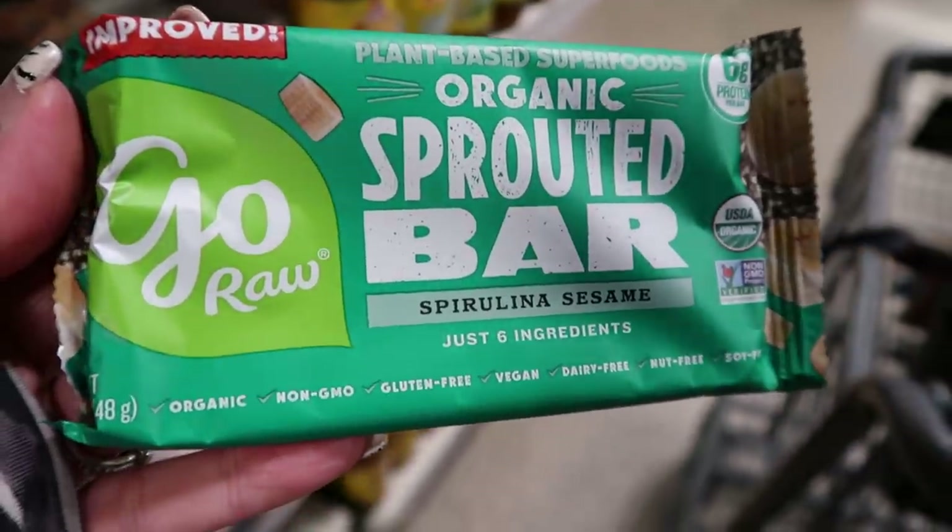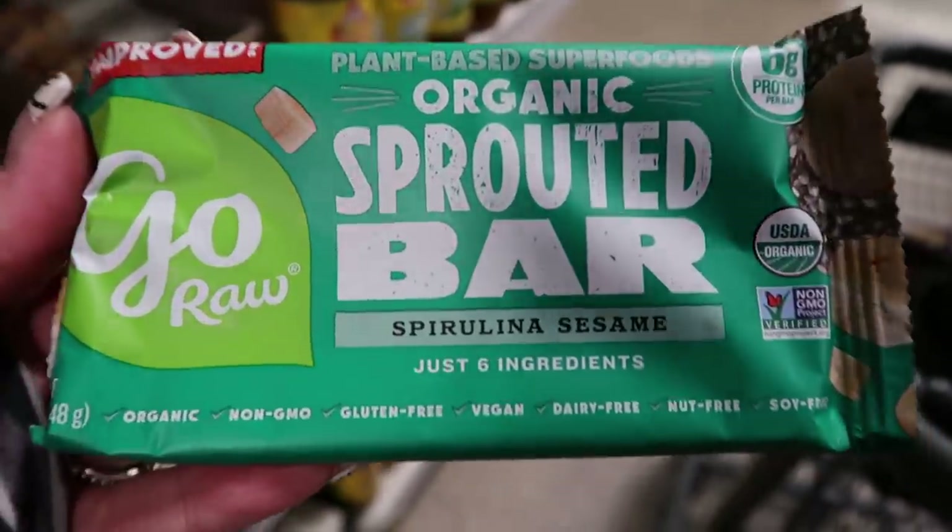Next up are the Go Raw Bars. I've talked about the Go Raw brand a few times and haven't loved most of their products, but I picked one up to taste test. These are the Go Raw Protein Bars — pretty darn good. The only ingredient I don't love is natural flavors, but there are no weird sugars or sugar alcohols. The smart points are two to four — one of the lowest values of all the bars I've shared. Ten out of ten for ingredients and smart points. I just don't know about the taste, so we'll taste test this one at the end.